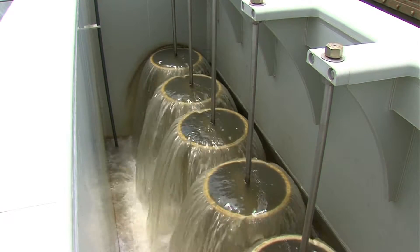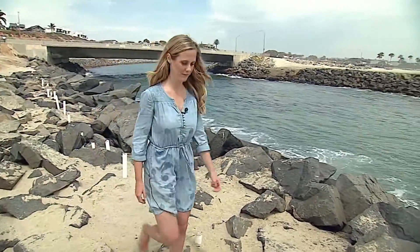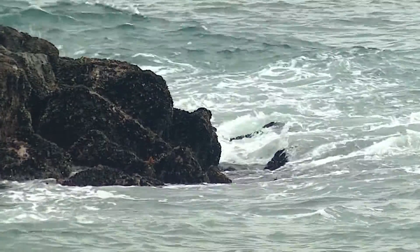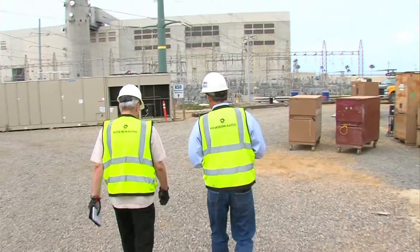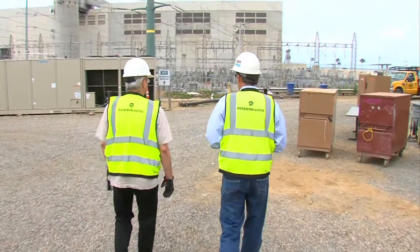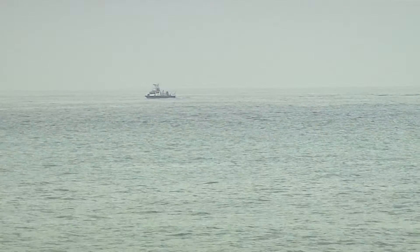Critics are not ready to give up the fight, even though the plant is about to open. Surfrider San Diego's Julia Chun is not convinced this is the right time for large-scale desalination. Desalination shouldn't be the first thing we're turning to to solve our water crisis — it's probably part of the equation, but there's a lot more we can do in terms of conservation and water use before we get there. Chun says taking salt out of ocean water uses too much energy and leaves a huge carbon footprint. Plant officials plan to buy carbon credits to offset greenhouse gas impacts.